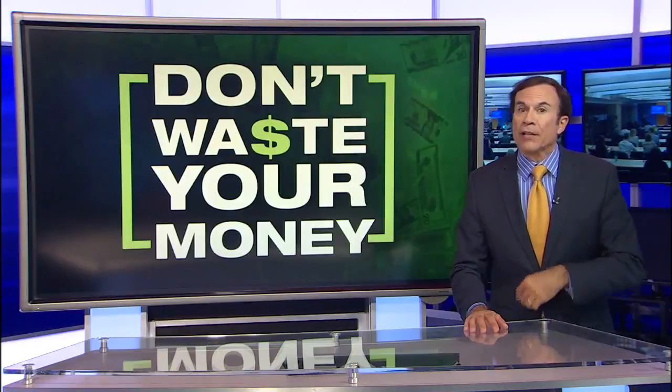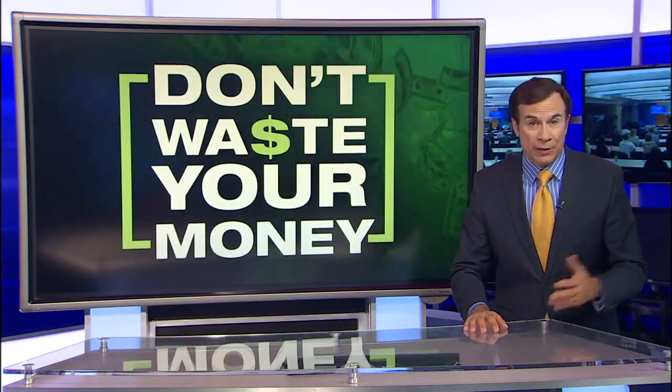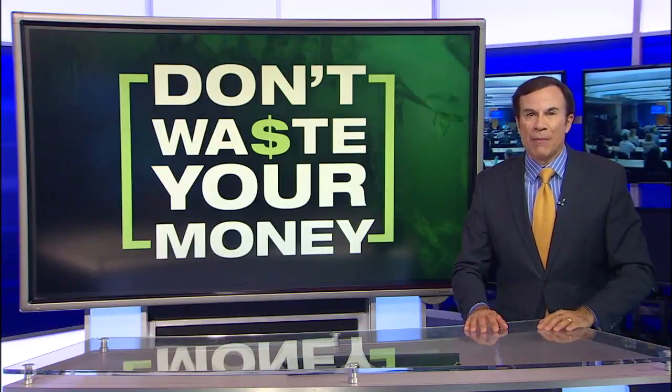Finally, if you want to be alerted to Sephora sales before everyone else, be sure to sign up for their insider programs as soon as possible, so you don't waste your money. I'm John Madery.